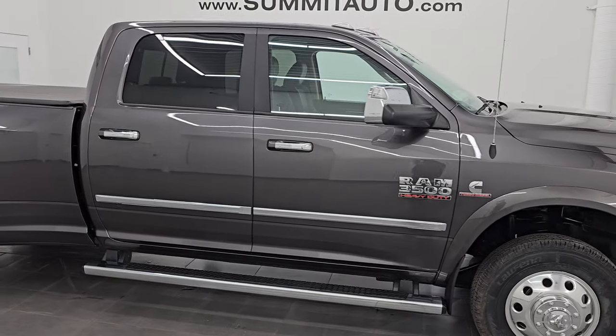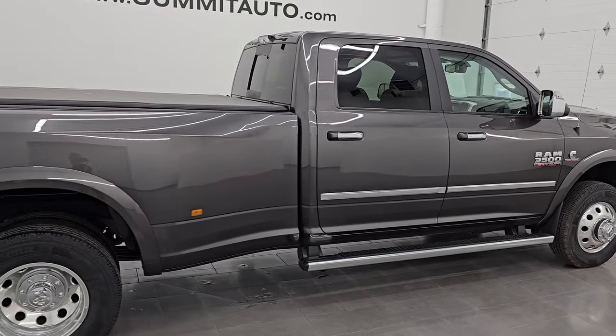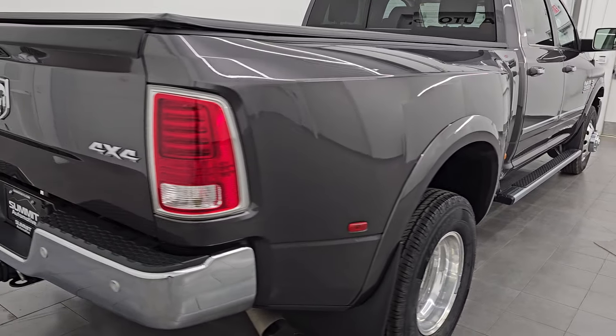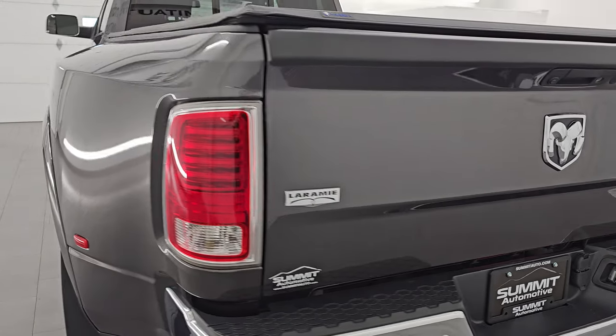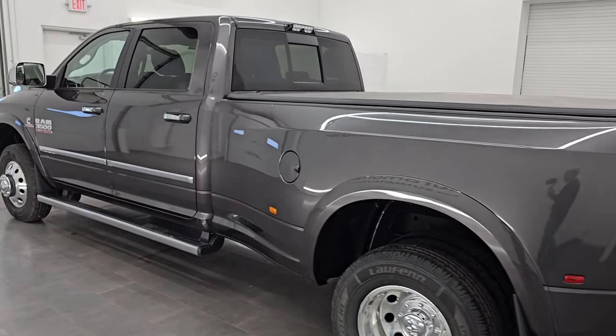Hey, this is Brett. Hope everybody's having a great day out there today. I am super excited to go over this amazingly ultra clean 2018 Ram 3500 Crew Cab Long Box Dual Rear Wheel Laramie Package. This is stock number 14882Z. I am here at Summit Automotive in Fond du Lac,